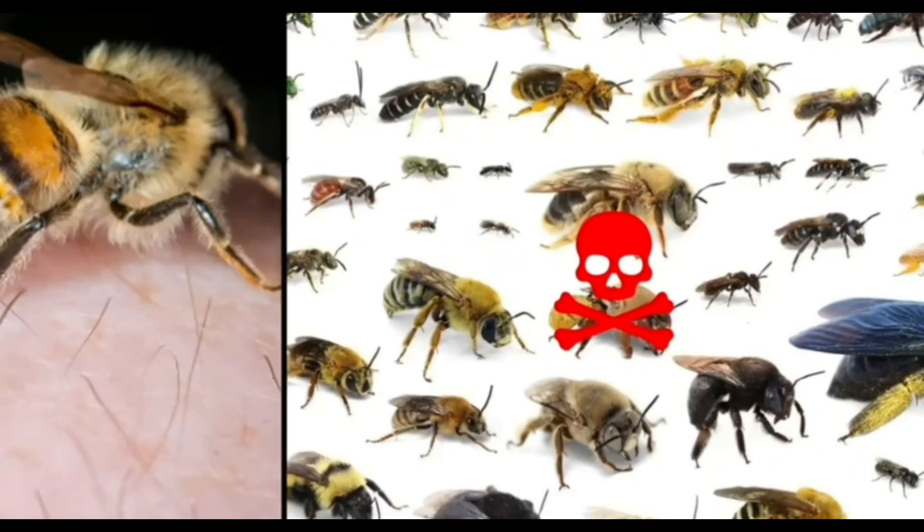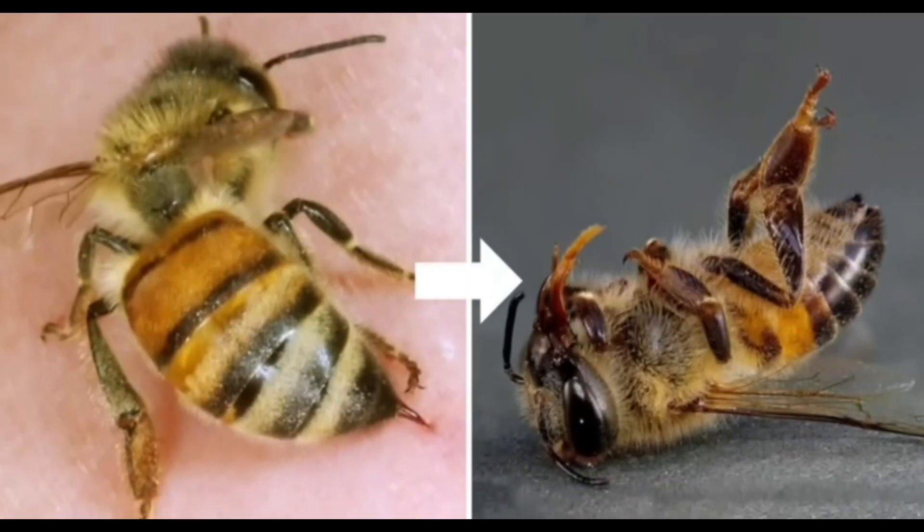You may have heard that all bees die after stinging. Well, actually, only the honeybee does.